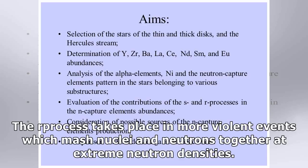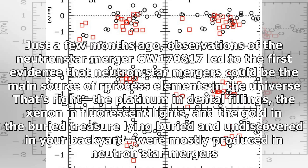The R-process takes place in more violent events which mash nuclei and neutrons together at extreme neutron densities. Just a few months ago, observations of the neutron star merger GW170817 led to the first evidence that neutron star mergers could be the main source of R-process elements in the universe. That's right — the platinum in dental fillings, the xenon in fluorescent lights, and the gold lying buried and undiscovered in your backyard, were mostly produced in neutron star mergers.